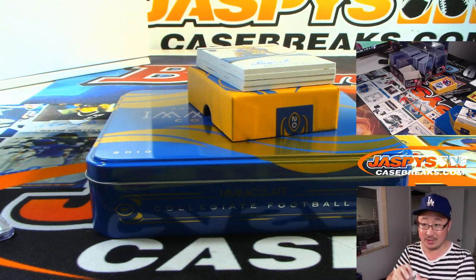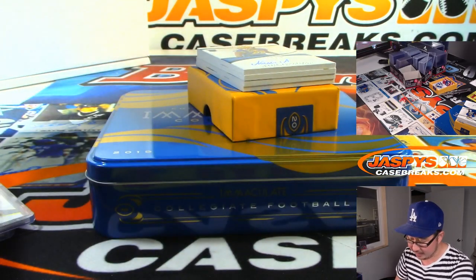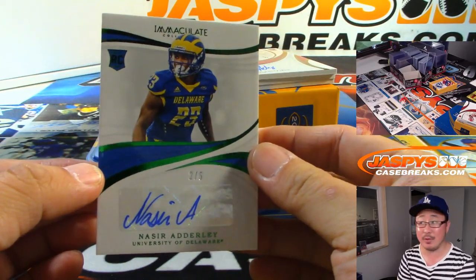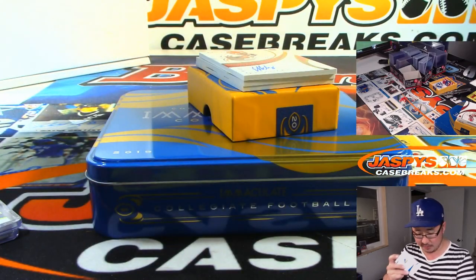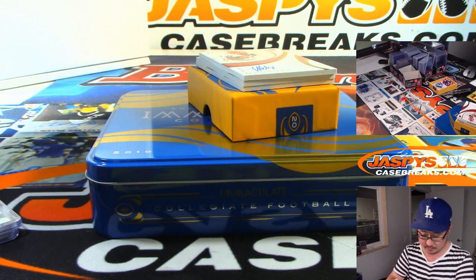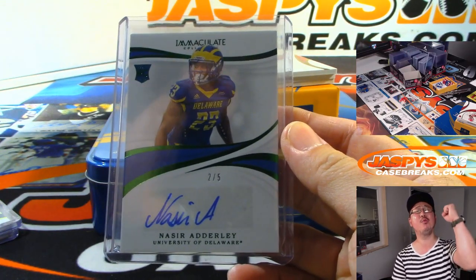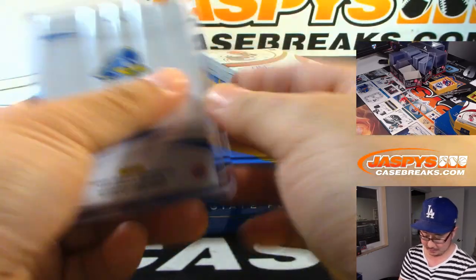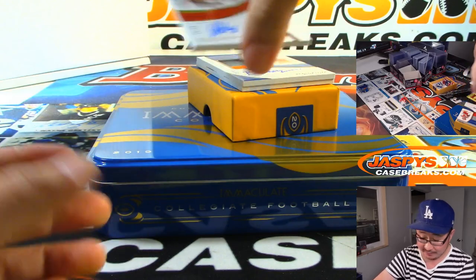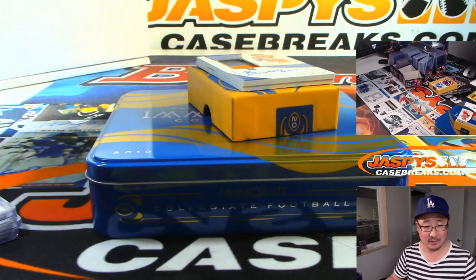We've got a train whistle coming up — it's out of five. Nasir Adderley from the University of Delaware, two out of five. Rick with the number two out of fives and under — get the world-famous train whistle. All aboard the Big Hit Express! Elijah Holyfield, 49 out of 99. Rick with the number nine.